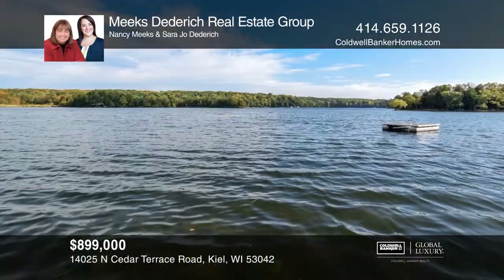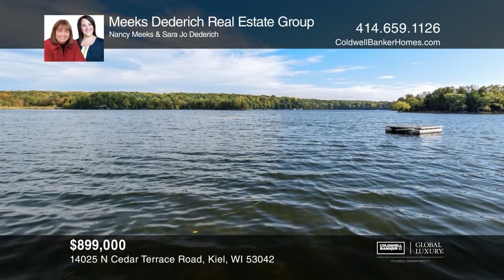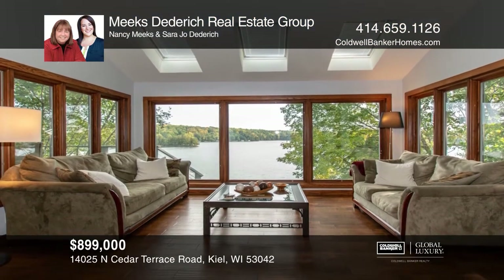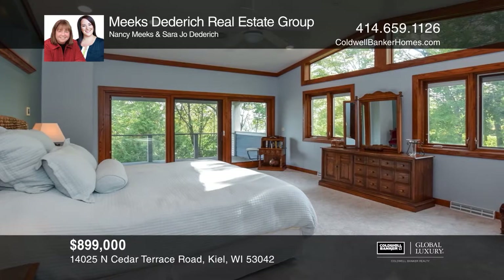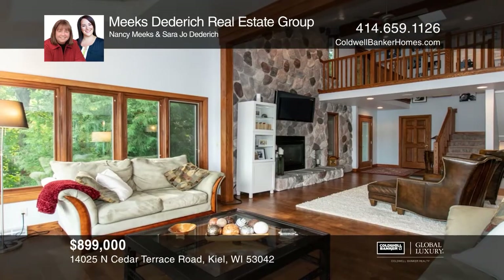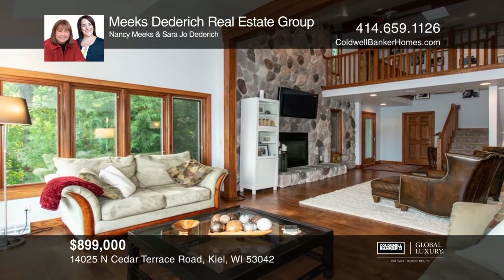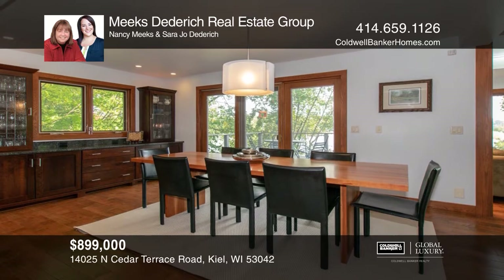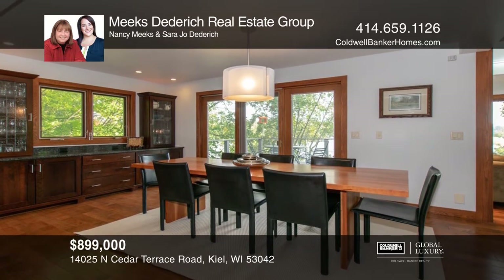Tucked away behind a tree-lined street and situated with 124 feet of water frontage along Cedar Lake, this tailor-made lake home has nearly 4,000 square feet of living space and leaves nothing to be desired except your time to relax and enjoy. The beauty of the outdoors follows you inside through generously sized windows, skylights and balconies.